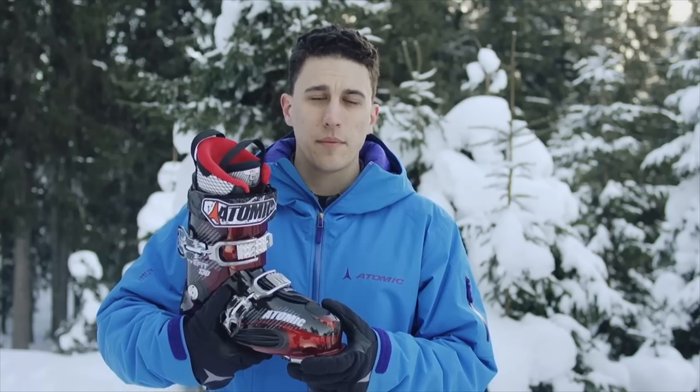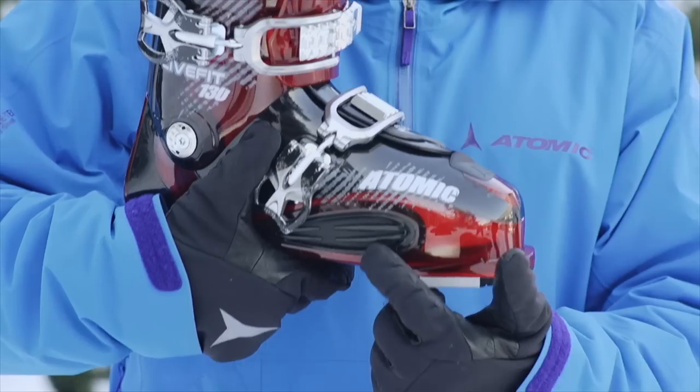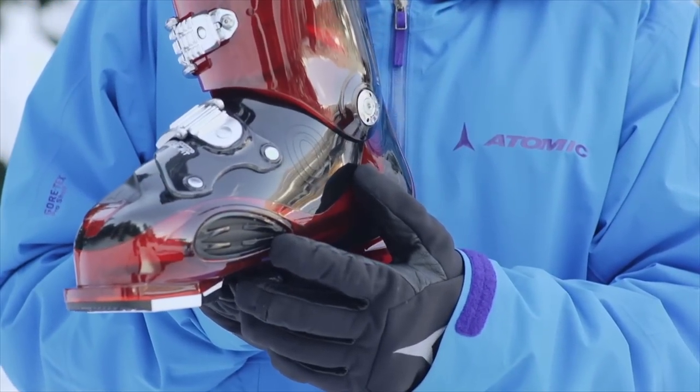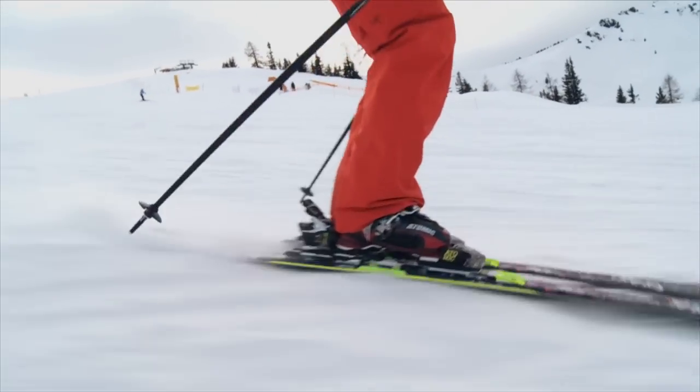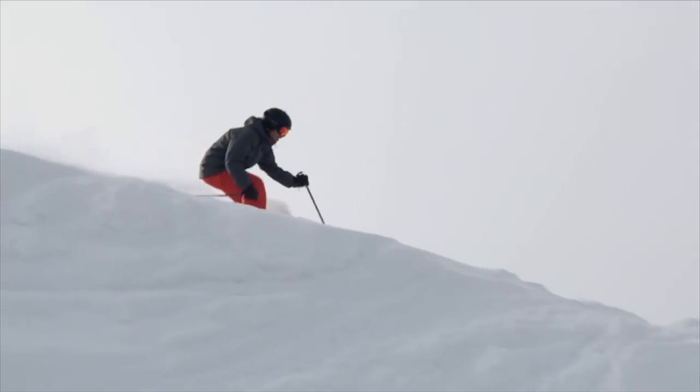This is made possible by the unique LIFIT zones on both the outside and the inside of the boot. These special zones automatically adapt to the shape of your foot, providing instantaneous comfort, better blood flow, and warmer feet.